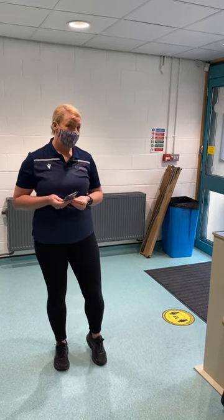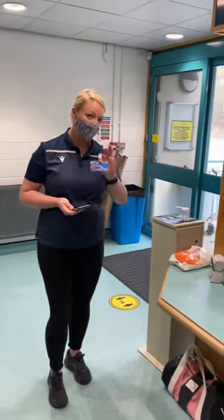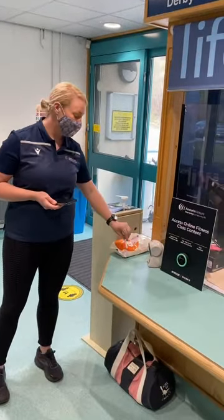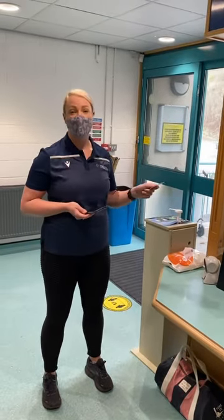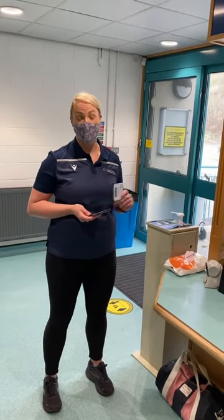Before I enter the sports centre, make sure you download the Anira Ledger app to book your slot for the gym or for the swim. On entry to the building, use your Anira Ledger card to swipe yourself in. If you're not booked in, then you can always speak to the receptionist on entry.